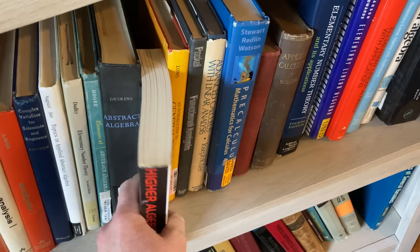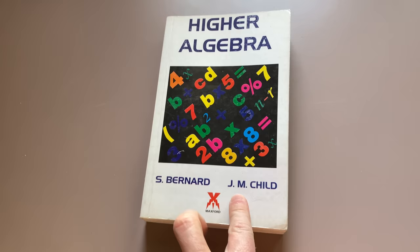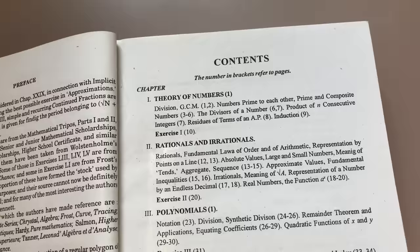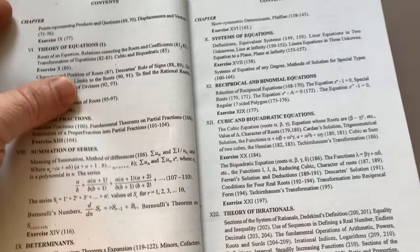Here's an interesting one I've never talked about. This is Higher Algebra by Bernard and Child. This is a book that is used a lot in schools in India, and I actually bought this book from India. This is a reprint of an older book, and the original book is extremely hard to get. It covers theory of numbers, rationals and irrationals, polynomials, and complex numbers.